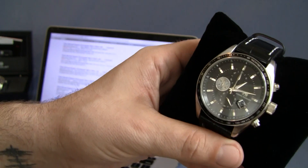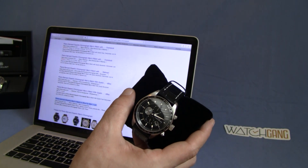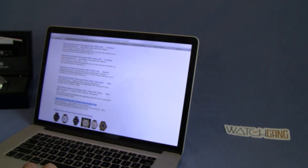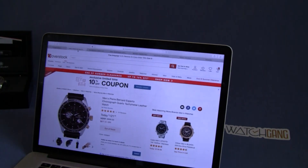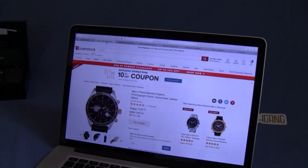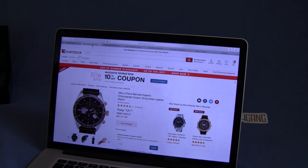Let's see if we can find out what the going value is on this. I did get this watch on a wheel spin from Watch Gang, so I want to say I paid like $30 to $40 for this — not positive, I'd have to go back and look. I started doing some searching around the internet. I usually check Overstock because that's where I end up finding a lot of the watches I get from Watch Gang.